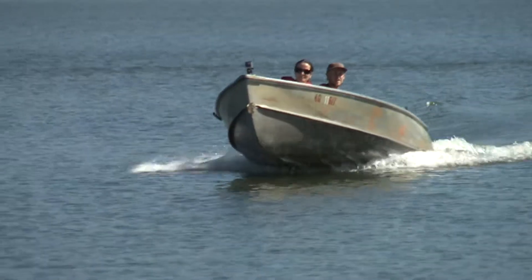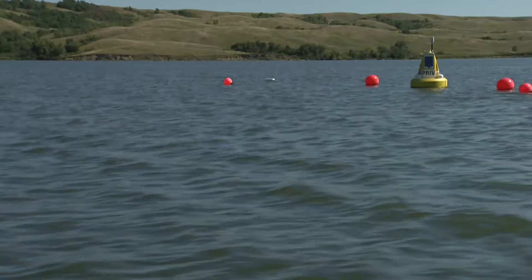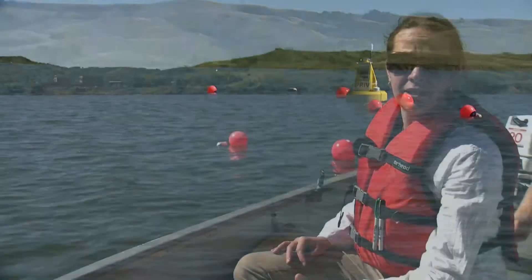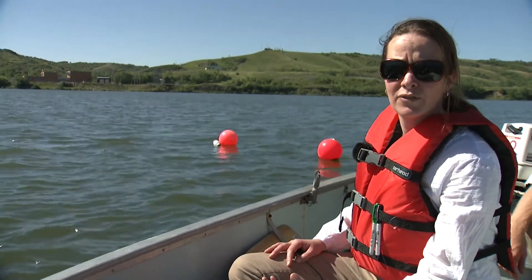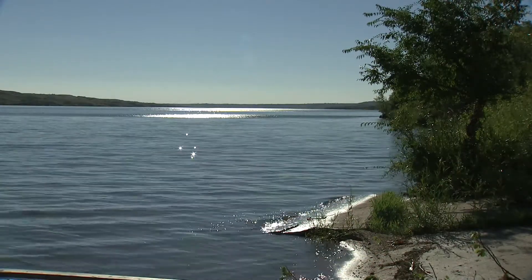By looking at the long-term data as well as our buoy data, we'll be able to understand some of the potential effects of pushing more water through the lake, or drier conditions where the water stays in the lake for longer. So we can hopefully, at the end of the project, really inform management to understand how some of these decisions about water flows may impact both recreational users and of course the drinking water treatment plants.